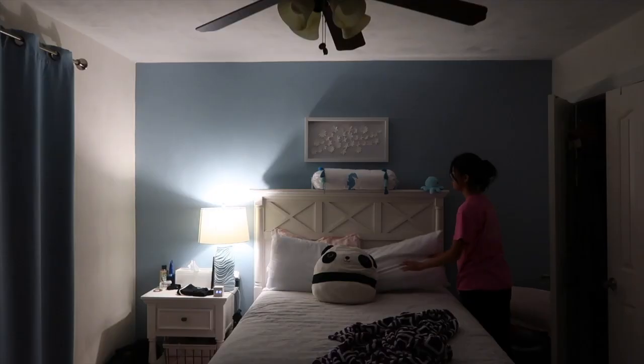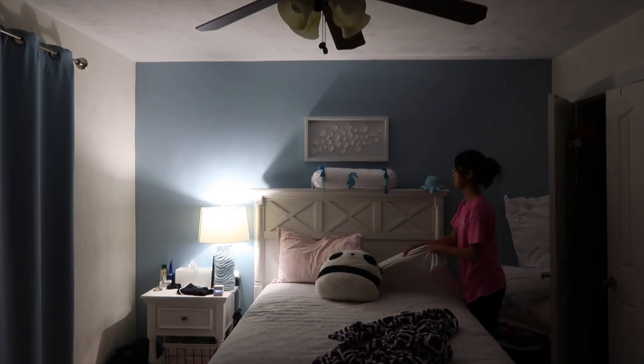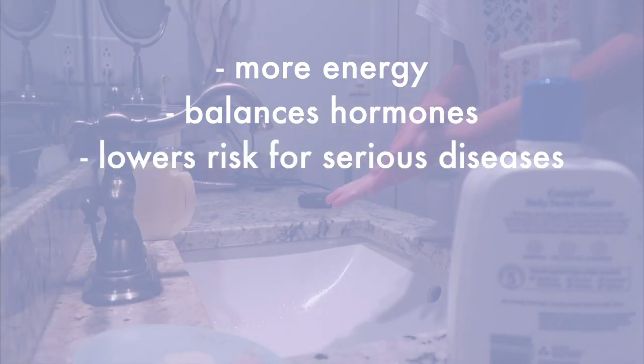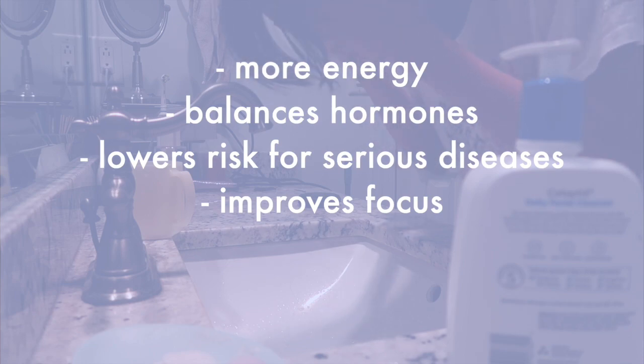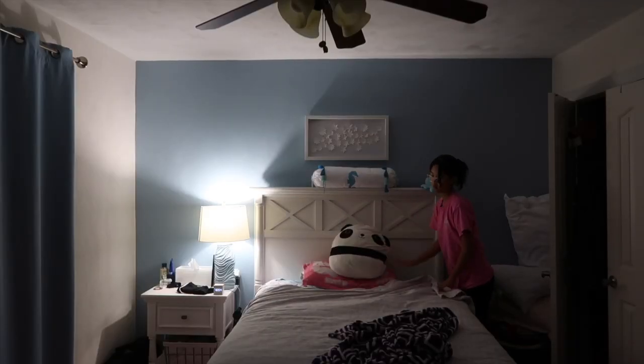Finally, the last mistake is not getting enough sleep. As important as it may seem to scroll through TikTok at 2am instead of sleeping, you really need that sleep. Not only does getting your eight hours of sleep make you feel more energized in the morning, it also balances your hormones, lowers your risk for serious diseases like heart disease, helps you learn and focus better, improves your mood, as well as many other things. Sleep is very important.